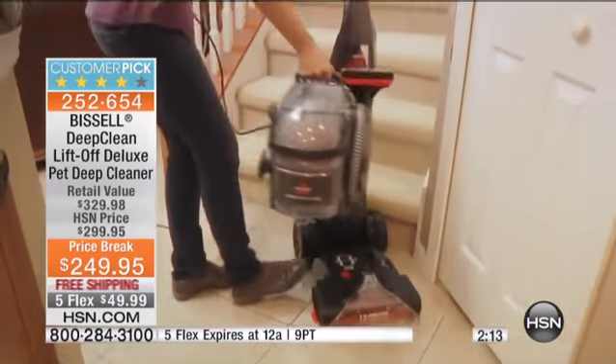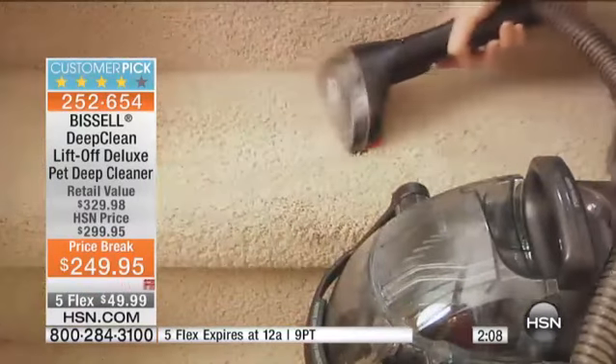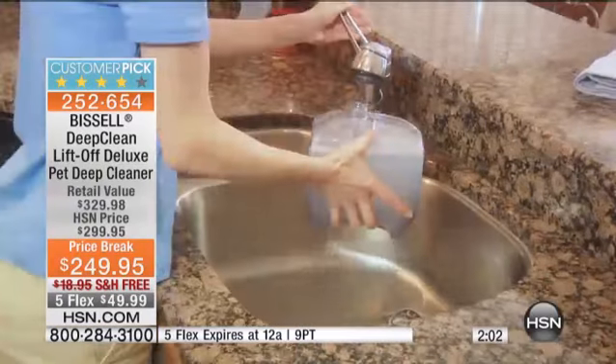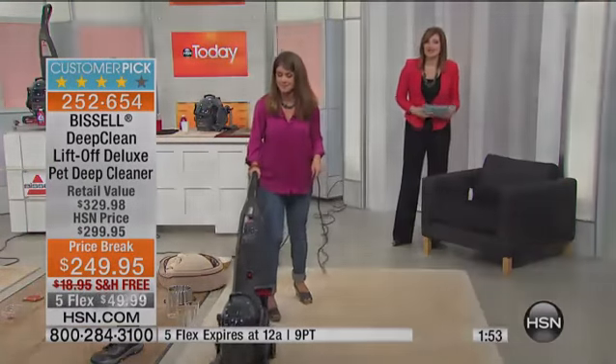We have the final two minutes left in this presentation — secure yours at the lowest price ever. With the price break and free shipping and handling you're saving almost $70 by shopping today. If you want to use the five flexible payments, that is $49.99 each.